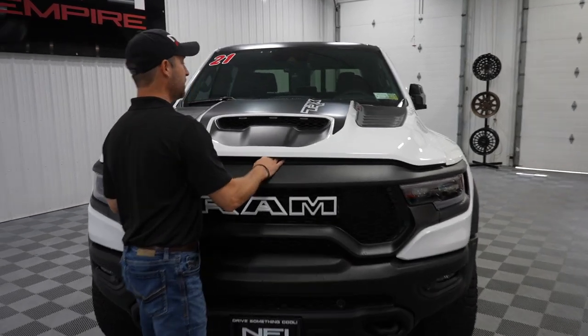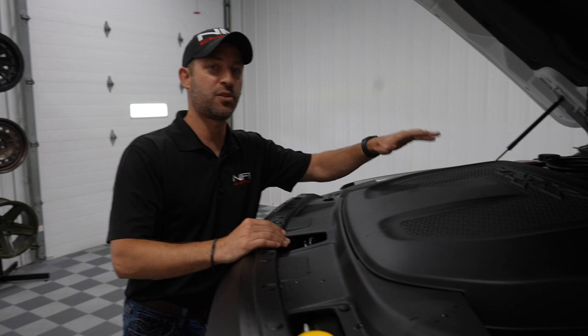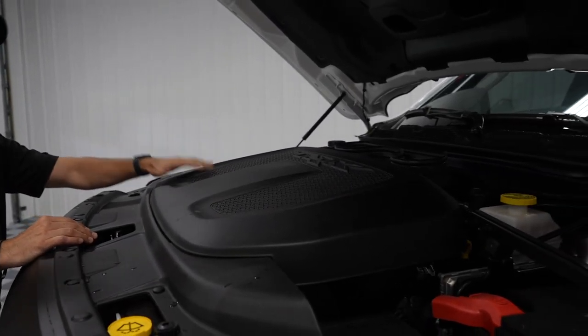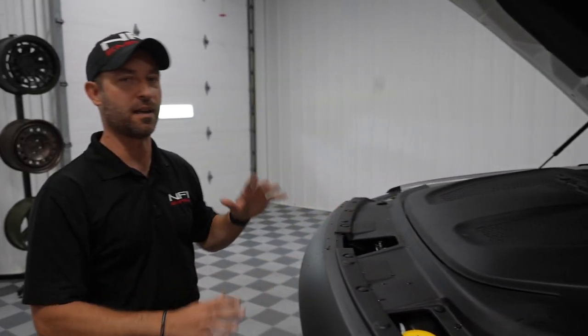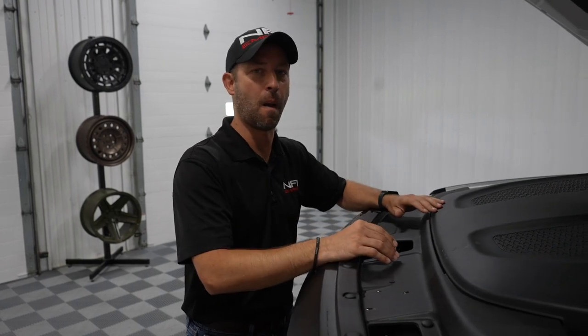Taking a look under the hood — we've got that supercharged Hellcat engine with 702 horsepower, right straight from the factory. This is factory warrantied and it's got an extended warranty period on it. Absolutely amazing.